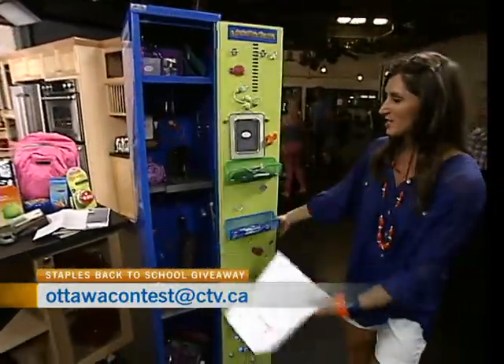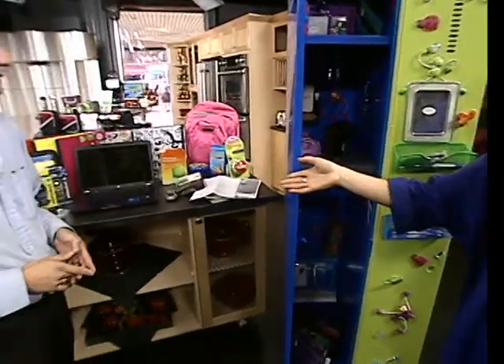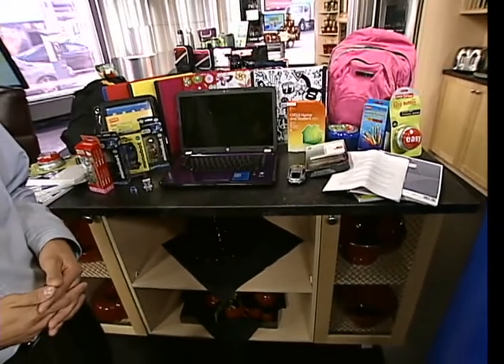Doesn't he look like he's having fun right now? So let us know who this is — ottawacontest at ctv.ca — and you have an opportunity to win everything that you see here in the locker. Keep in mind, there are some great products. Earlier in the last segment, we talked about the gadgets, we talked about the laptops, so many other things that are available at Staples as well. And if you need that little red button, they have those too — making life easy.